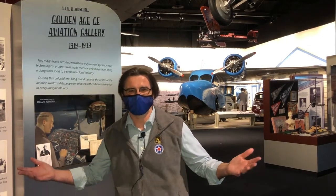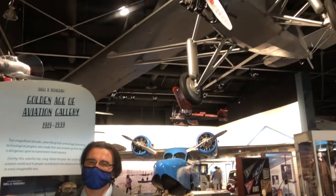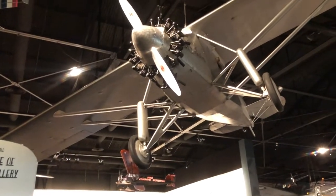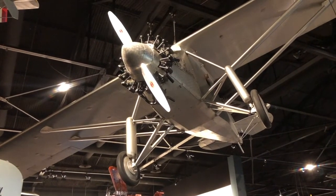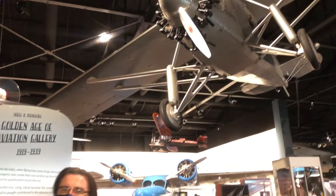After World War I, Long Island became the epicenter of flight all around the world. So many flights took off from the airfields and airports on Long Island that it became known as the Cradle of Aviation. In fact, one of the most famous flights that took off from Long Island was in a plane that looked just like that. Now, the actual Spirit of St. Louis is down in Washington, D.C., and people say that means this is a replica — but the answer is no.